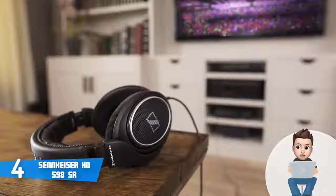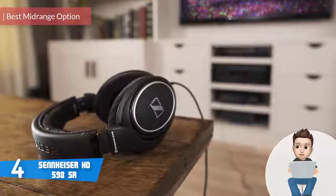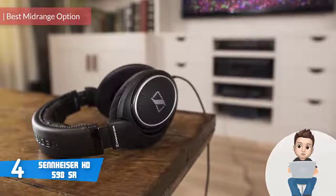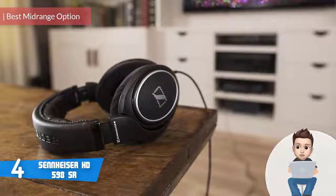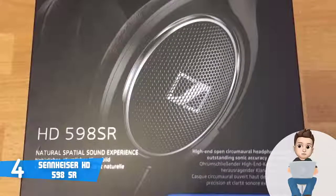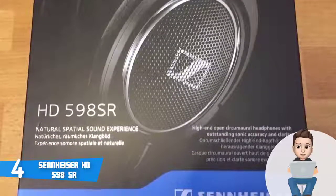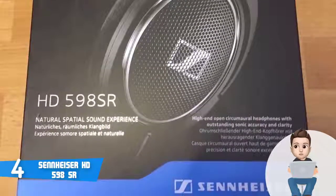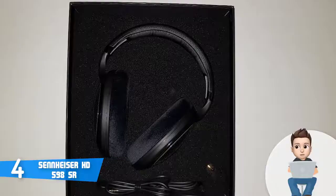Moving on at number 4, we have the Sennheiser HD 598 SR. The Sennheiser HD 598 SR are mid-range priced over-ear open-back headphones that are among the most purchased products in their price range. From a design perspective, the HD 598 SR are really well engineered regardless of your point of view.